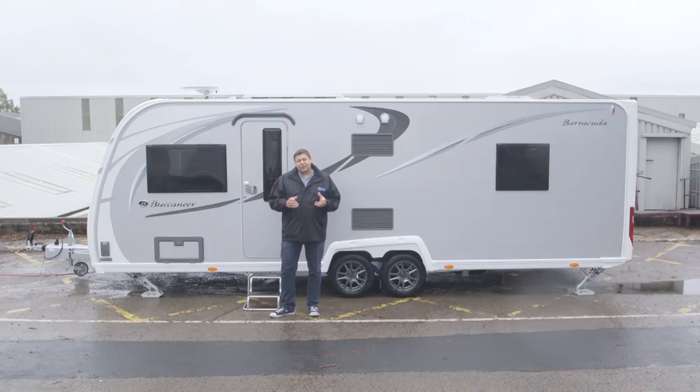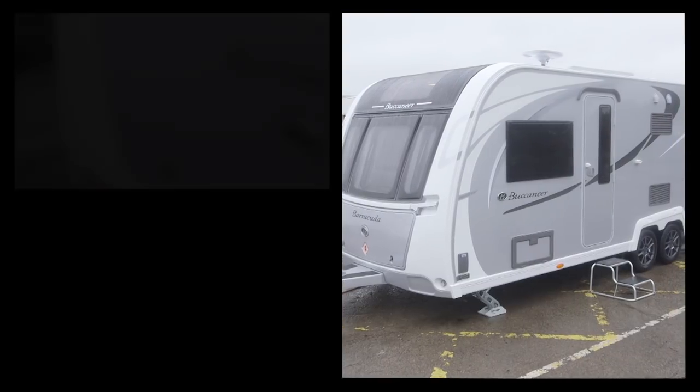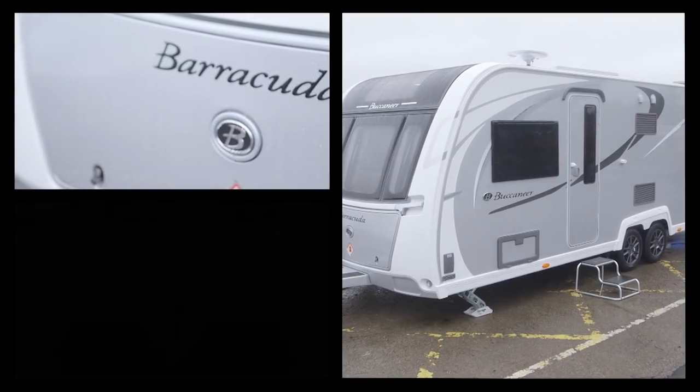The Clipper with its unique transverse twin single beds is now a more conventional layout with inline beds, and the old Schooner with its traditional fixed nearside bed is gone. In its place there's the Barracuda, which has a really interesting and different layout inside. Looks-wise it hasn't changed dramatically — there are some tweaked alloy wheels and rather flash new graphics.